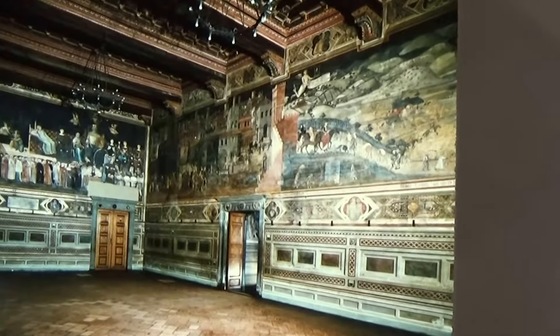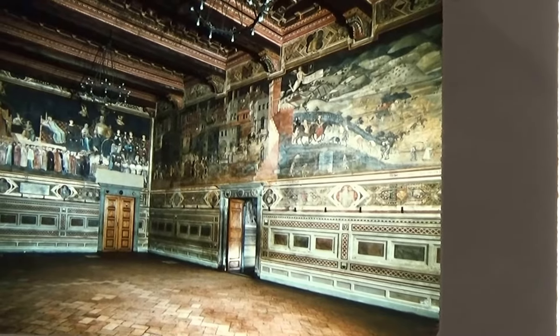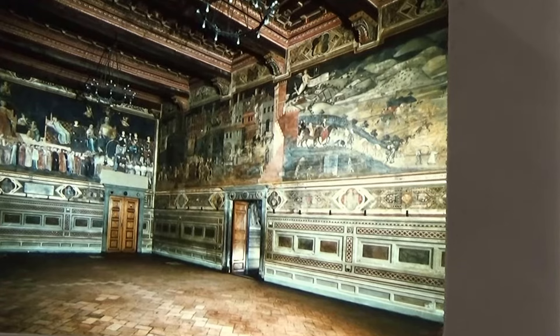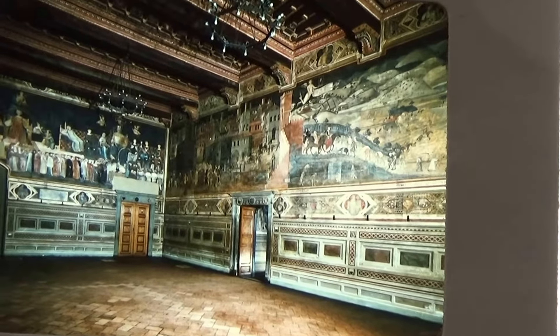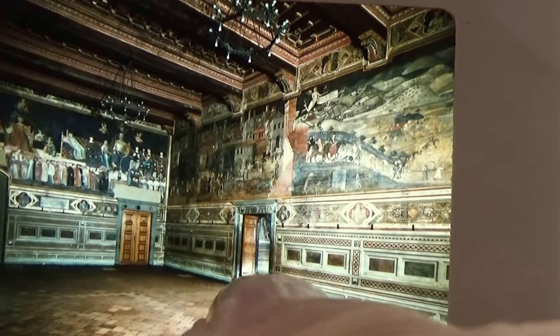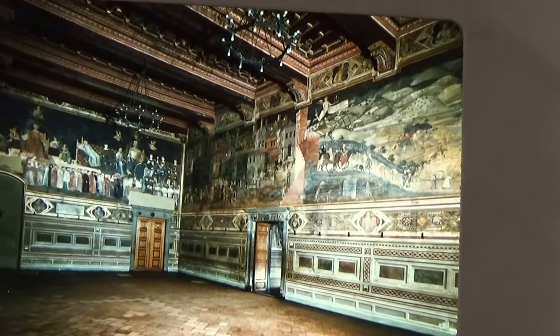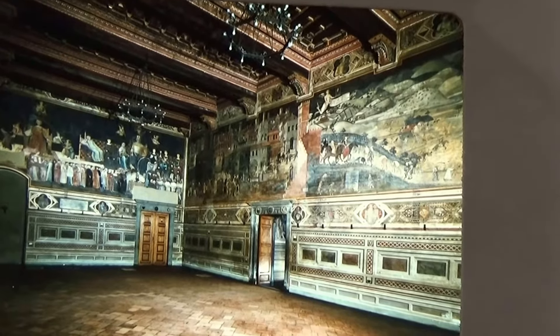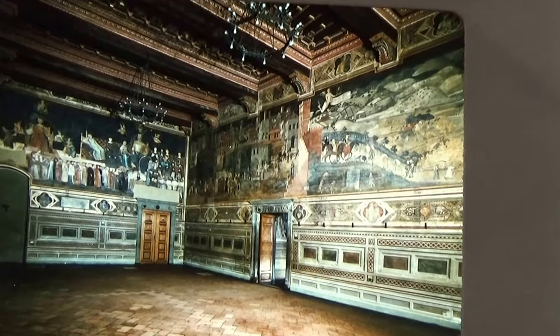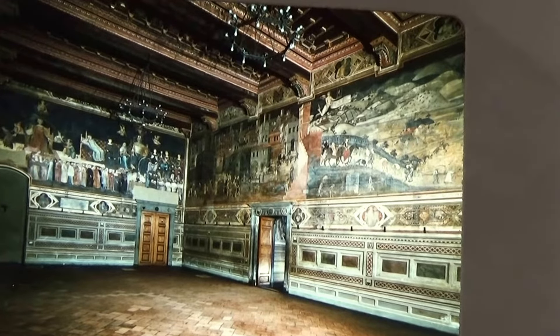Oh my god, look at this! Wow! Can you imagine walking into a room and seeing such beautiful artwork all over the place like that? The walls are all that way. And look how small the doors are — see how high that is. Take a look at that ceiling too. Beautiful. Wow, that is neat.